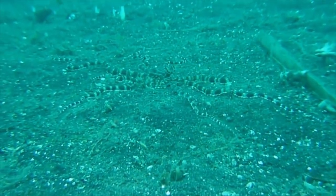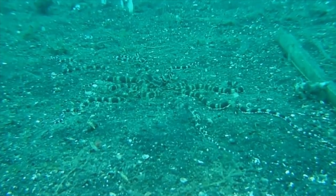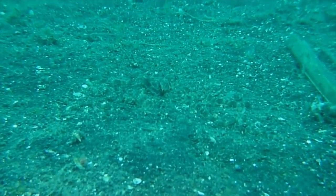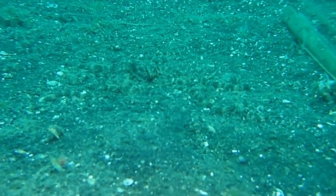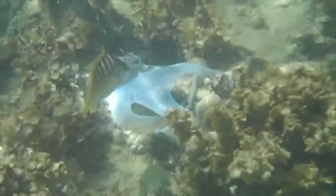Octopuses can also change the texture of their skin to mimic their surroundings. Some species, such as the mimic octopus, are even able to impersonate the shape of other sea creatures — so if they see a predator approaching, they will make themselves appear to be something far less tasty. Unless it moves, sometimes an octopus can be sitting right in front of you and you would never even know.